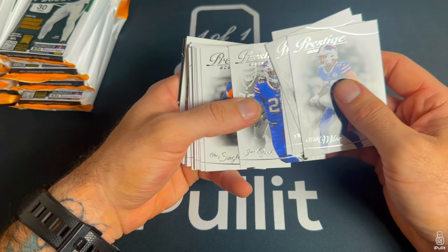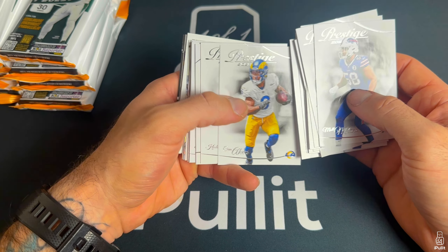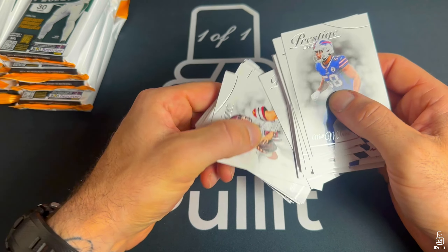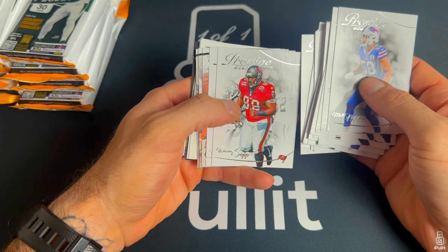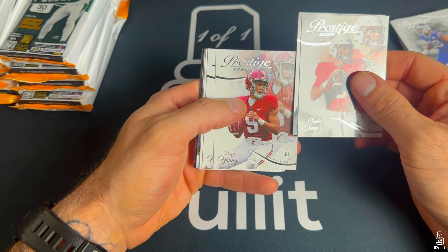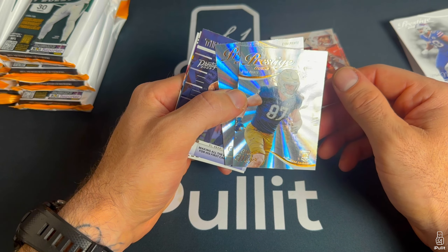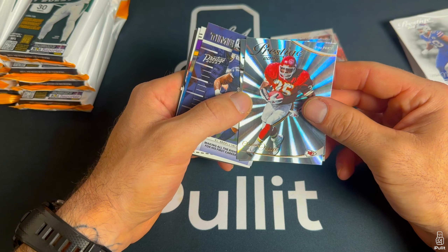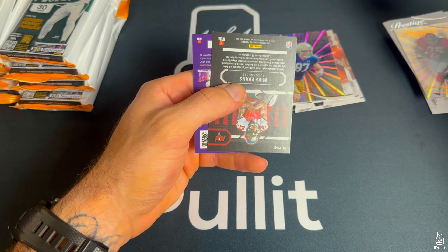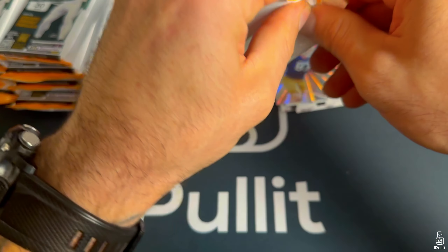Awesome looking base cards this year man, love them. Love Prestige — never really was a big fan of the design but love it this year, really cool looking cards. Got a backwards card, I'm not going to be fooled by that. Clayton Tune, Luke Musgrave, Bryce Young, Jonathan Mingo. On the parallels we got Michael Myers, Christian Okoye, Micah Parsons time stamp, Dalvin Cook alma maters, and Mike Evans Powerhouse — looks like a case hit but just an insert.